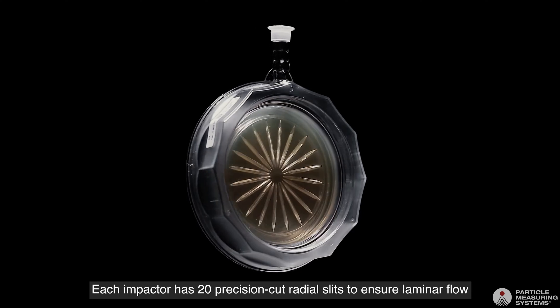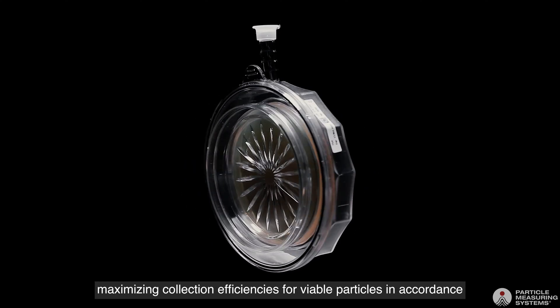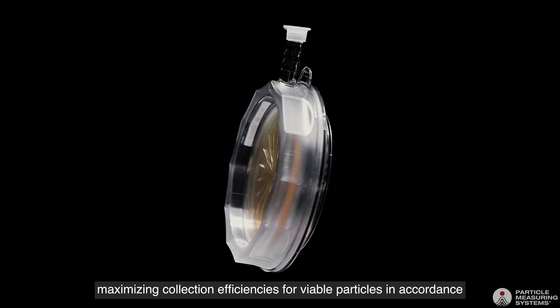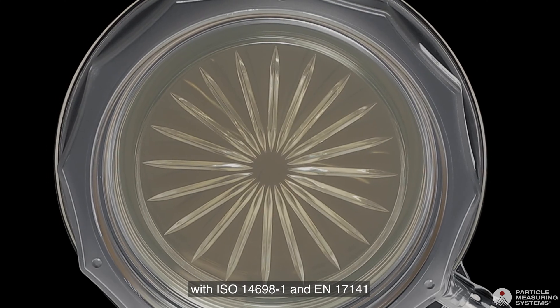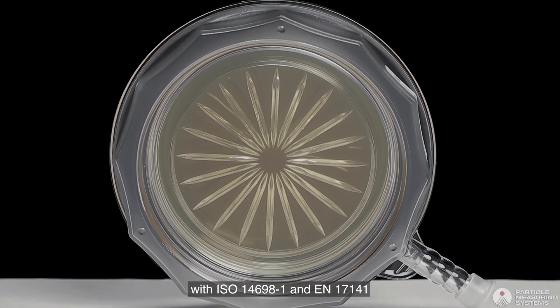Each impactor has 20 precision cut radial slits to ensure laminar flow, maximising collection efficiencies for viable particles in accordance with ISO 14698 part 1 and EN 17141.